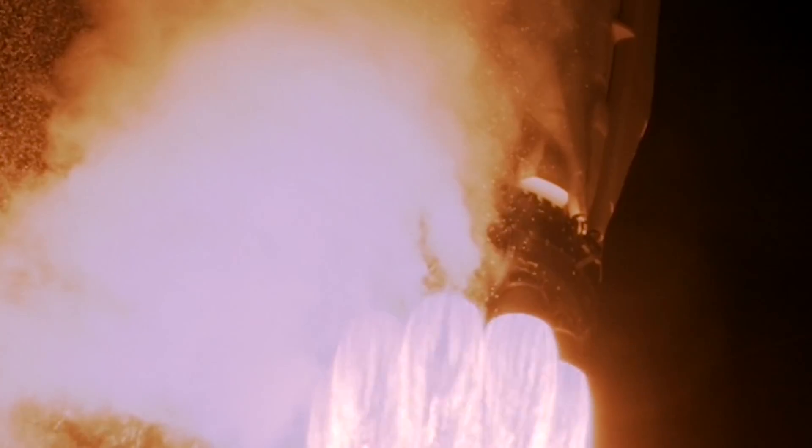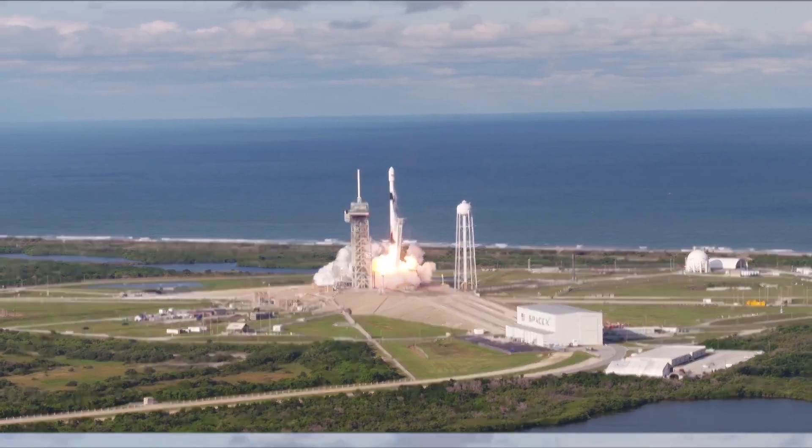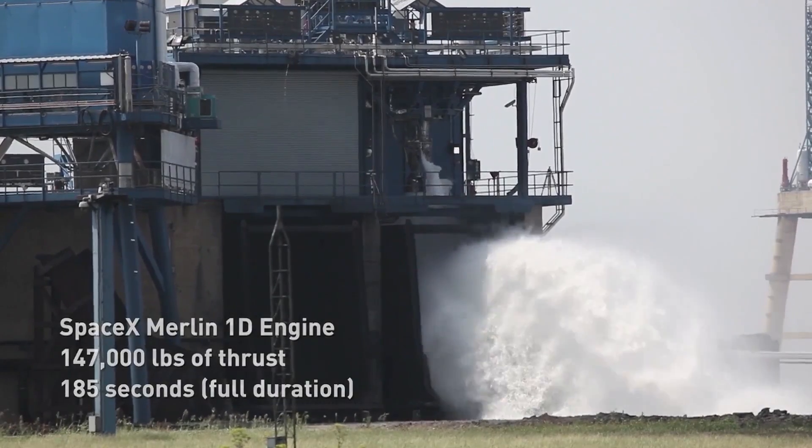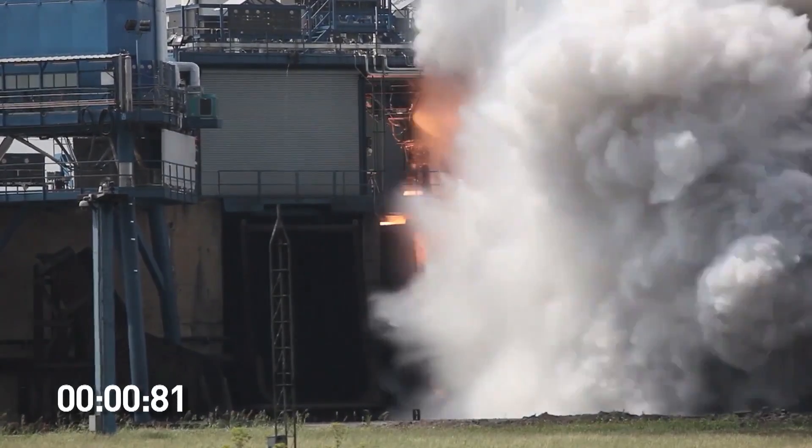With the sea level Merlin, the exhaust is hurled overboard. However, the vacuum engine in the second stage moves the gas through the nozzles, so as to provide a layer of cooler gas that will keep the extended nozzle from melting.